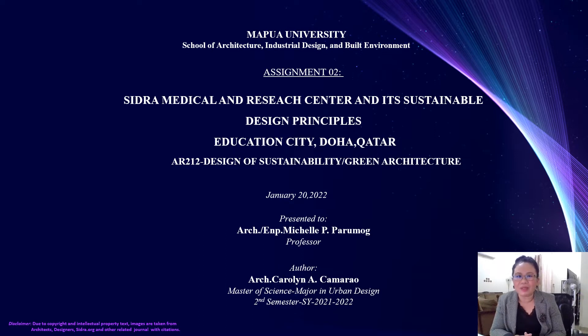I hope that all is well. Today I will talk about my final paper with the title of CITRA Medical Research Center and its Sustainable Design Principles. This medical facility is existing and operational, located here in Education City, Doha, Qatar. This is for the subject of AR202 Design of Sustainability, Green Architecture, dated January 20, 2022.